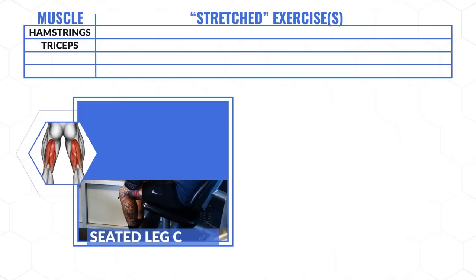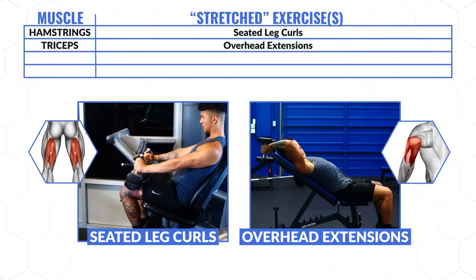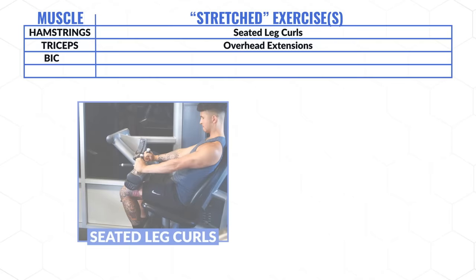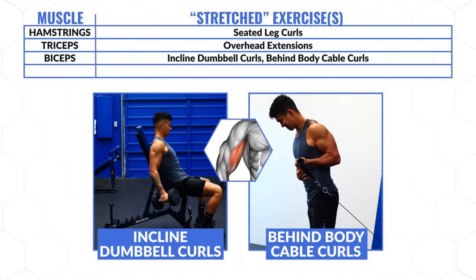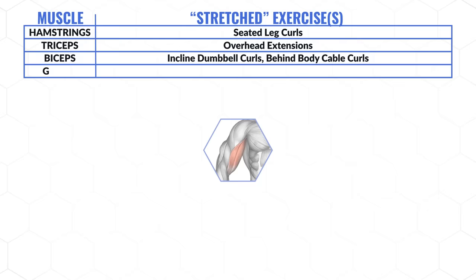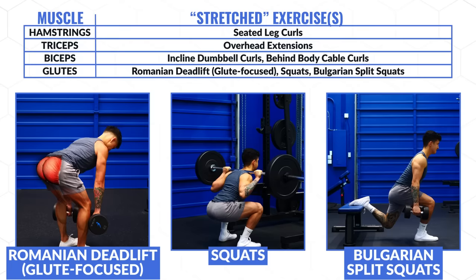The first two biarticular muscles are the hamstrings and triceps. Using exercises like seated leg curls and any sort of triceps overhead extension will provide a greater stretch and lead to more growth. The biceps is another muscle on the list — its long head can be positioned into an even greater stretch by performing a slight incline curl or behind-the-body cable curl. Although there isn't direct evidence on this yet, it does seem very likely to provide a benefit. Lastly, the glutes — while there's no direct evidence yet, Romanian deadlifts, squats, and split squats will likely be your best bet since they challenge the glutes in that all-important stretch position.